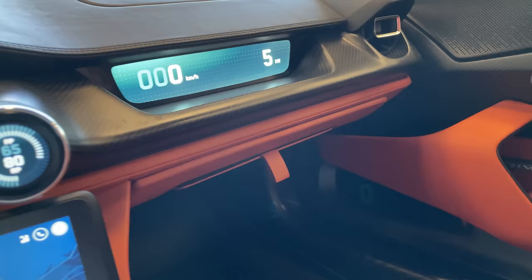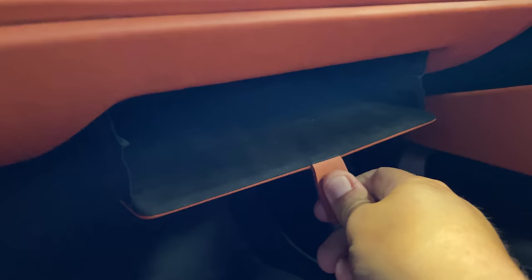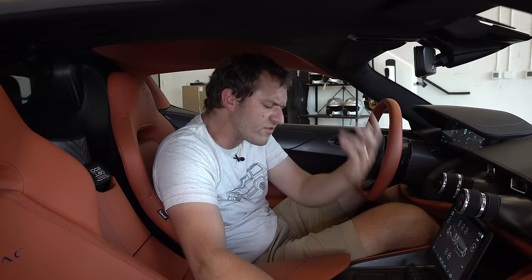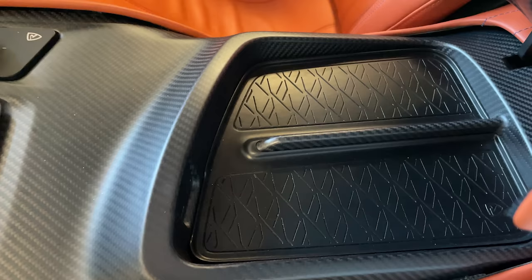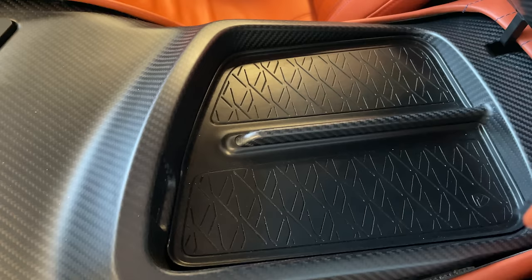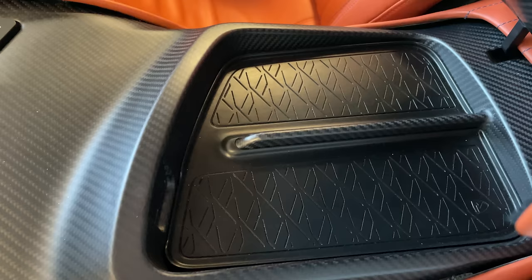Another interesting storage item is the glove box, which isn't really a glove box — you pull a little tab and it opens more like a leather portfolio where you can stick papers. Storage is not this car's strong suit, as you'd expect from a hypercar. The center compartment is also shallow, and a wireless cell phone charger takes up most of the space.